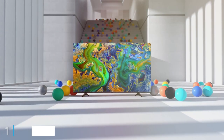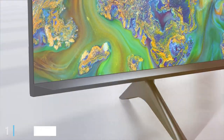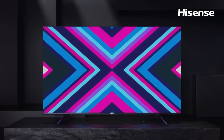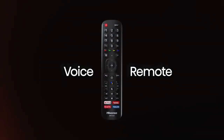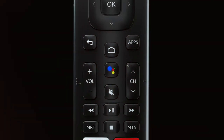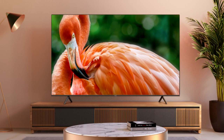At the first position of our list, we have the Hisense U6G. The Hisense U6G stands out in the budget TV market for its impressive blend of price and performance. This model boasts a sleek design with a slim bezel, giving it a modern, almost borderless look. The U6G excels in picture quality thanks to its ULED technology, which enhances color, contrast, and brightness. The result? Vivid, lifelike images that bring your favorite shows and movies to life.